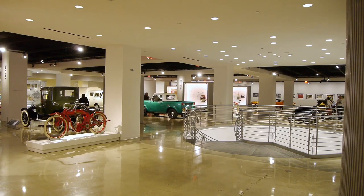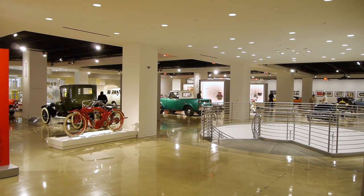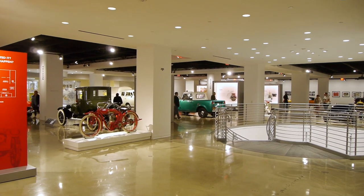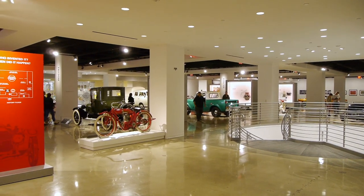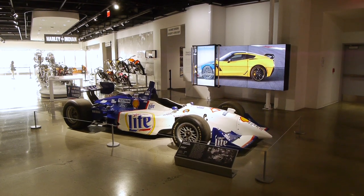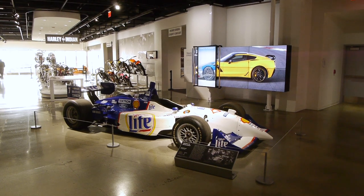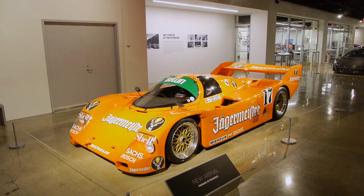Wow, check it out — the new Peterson. I haven't been in here for a while. It looks different than the last time. They've changed it a lot since they combined it with two other collections and completely rebuilt the building.